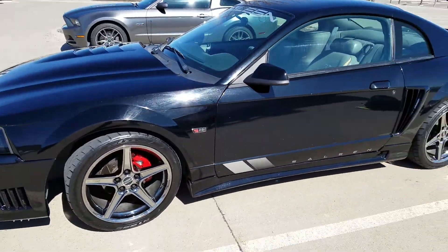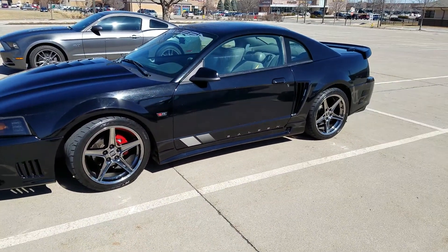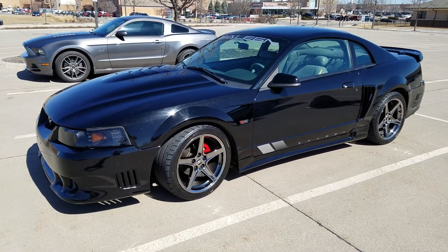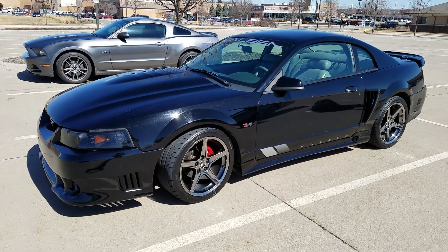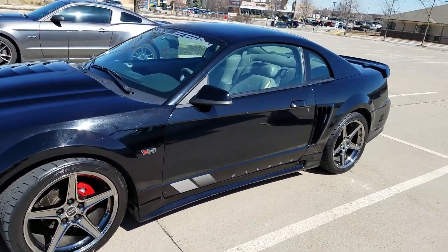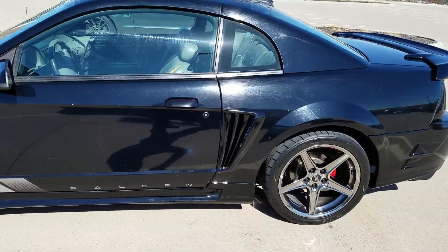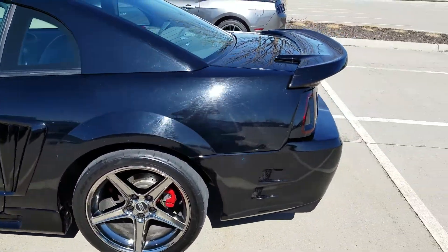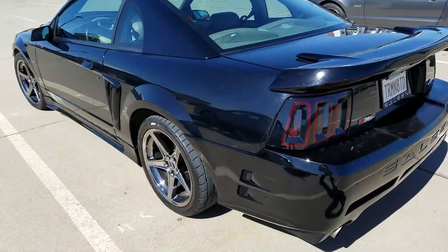This is a 2003 Mustang Saline Cobra GT, with only 4,000 miles on it. It has the Saline body kit — all authentic Saline parts except for the back of the wheels, the spoiler, and the hood.